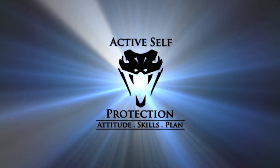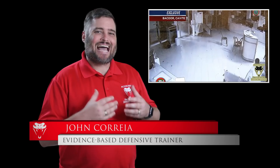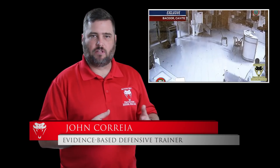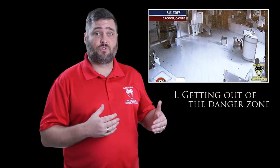When you're not armed but your attacker is, the 5Ds plus one is how you protect yourself. Hi everyone, this is John with today's active self-protection lesson out of the Philippines. Here we see a disgruntled employee who is going to attack his co-workers, and it's going to end up going badly for him. We're going to learn important lessons here about getting out of the danger zone.